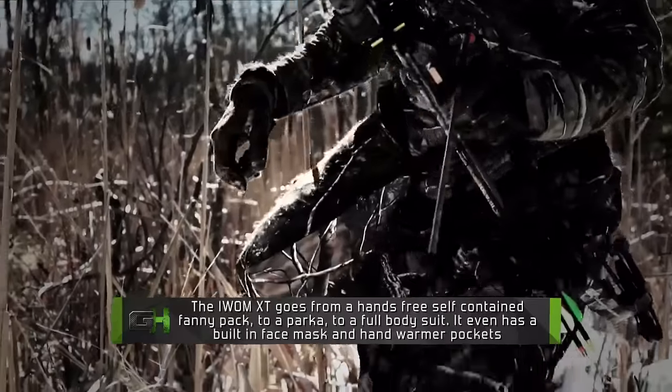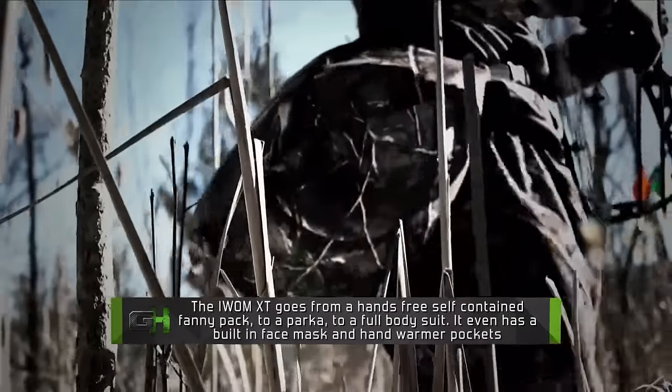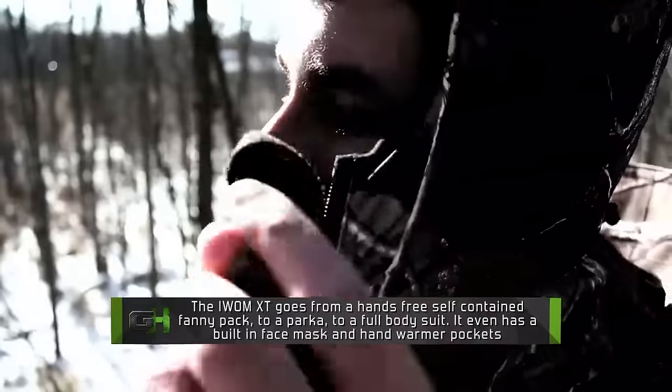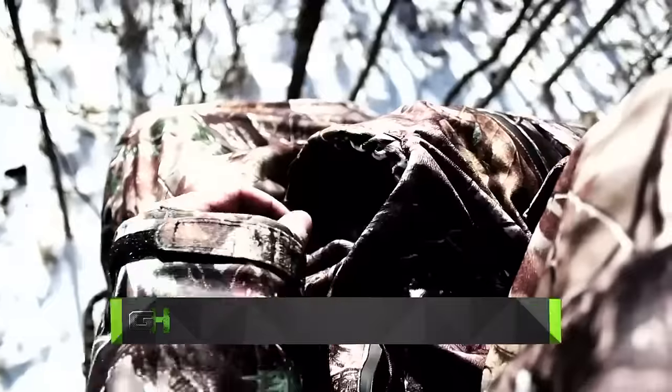The way the IWOM XT works is that it goes from a hands-free self-contained fanny pack to a parka to a full body suit. It even has a built-in face mask and hand warmer pockets.